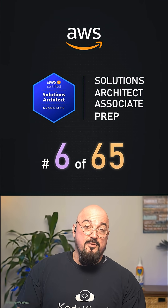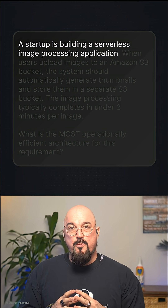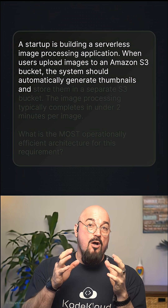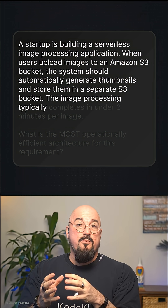Question 6 of 65 for the AWS Solutions Architect Prep. A startup is building a serverless image processing application. When users upload images to an Amazon S3 bucket, the system should automatically trigger and generate thumbnails and store them in a separate S3 bucket.